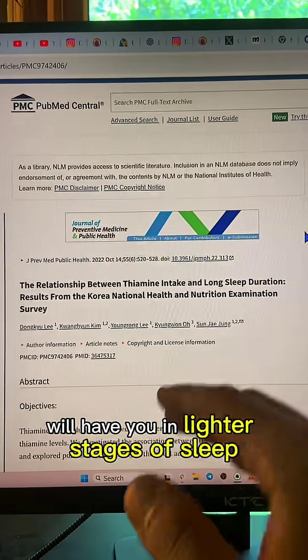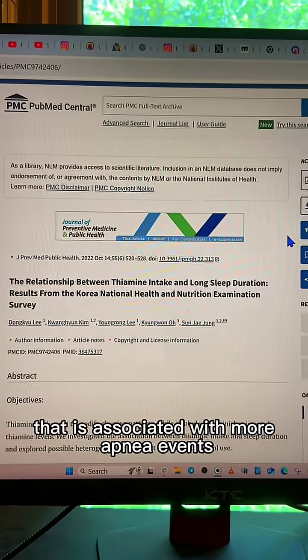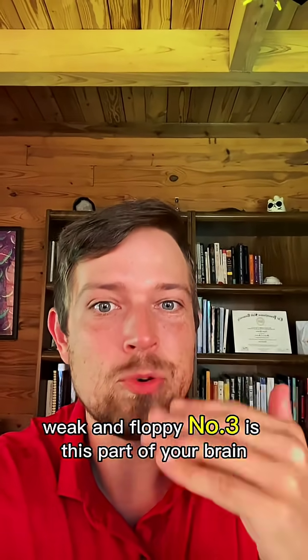Number one is that a thiamine deficiency will have you in lighter stages of sleep, which is associated with more apnea events. Number two, when you're low in thiamine, it can make some muscles like your tongue weak and floppy.